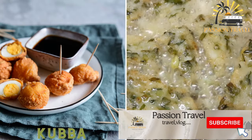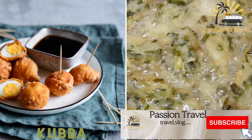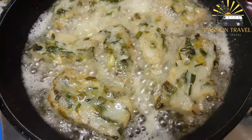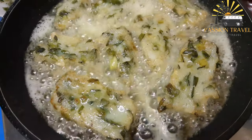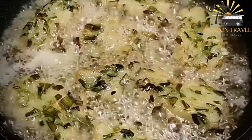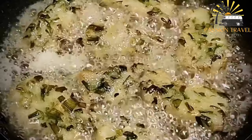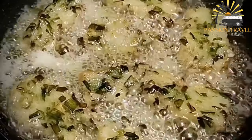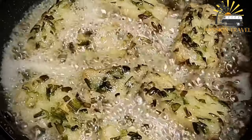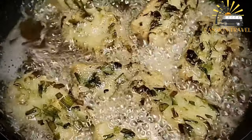Kuba, also spelled kibi, is a traditional Middle Eastern dish popular in countries such as Lebanon, Syria, and Iraq. It typically consists of ground meat — usually beef or lamb — mixed with spices, onions, and bulgur wheat, which is then formed into an oval or torpedo shape and deep-fried or baked. There are many variations of kuba, with different regions and families having their own unique recipes and techniques.